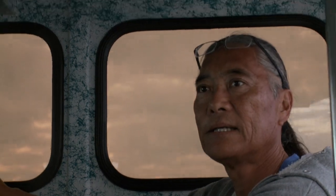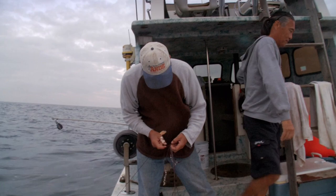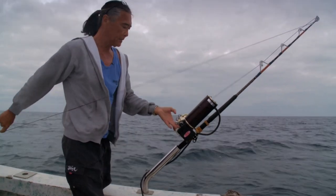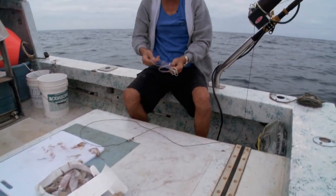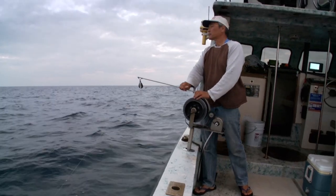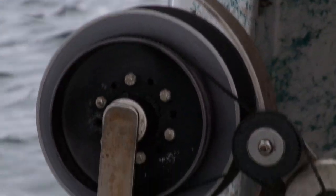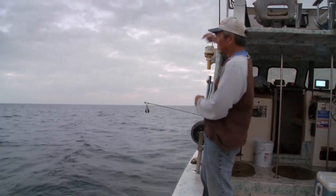They're starting at 80 fathoms — about 460 feet — just off the drop. There's a pretty good drift, drifting north at about 1.2 knots. While the reels are electrically powered, the actual fishing is done by hand. With Spectraline, they can feel every little bump on the bottom.